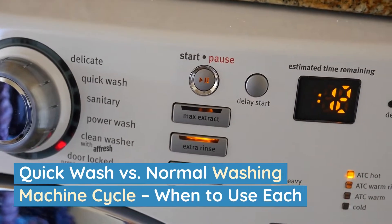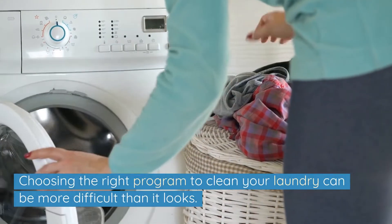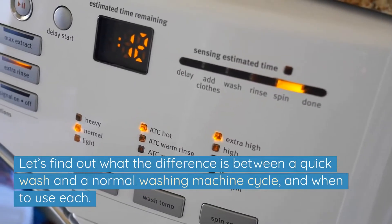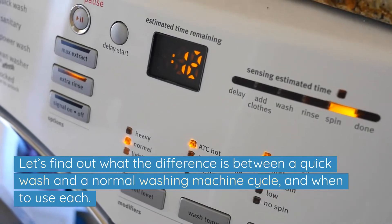Quick wash versus normal washing machine cycle — when to use each. Choosing the right program to clean your laundry can be more difficult than it looks. Let's find out what the difference is between a quick wash and a normal washing machine cycle and when to use each.